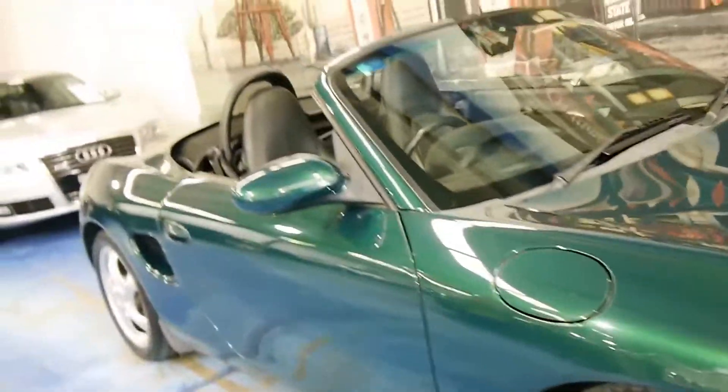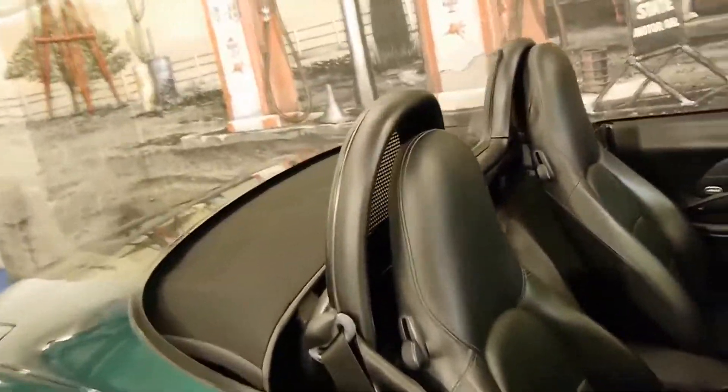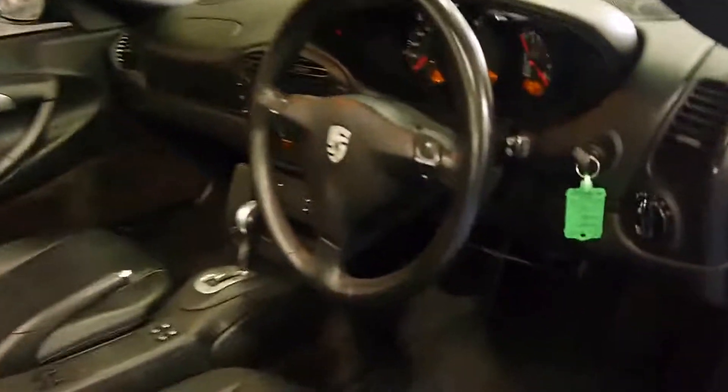If you're looking for a car in particularly good condition, I welcome the opportunity to show you this car and take you for a drive. Just open the bonnet.